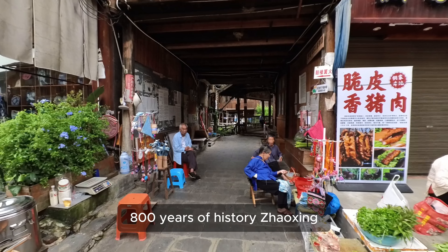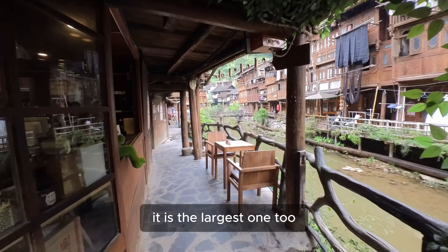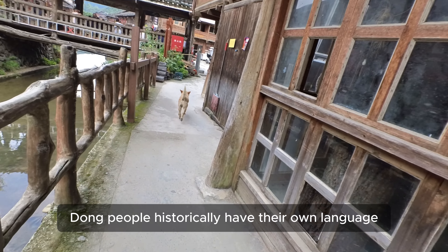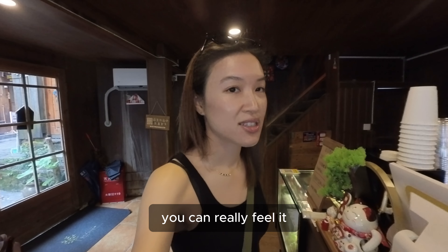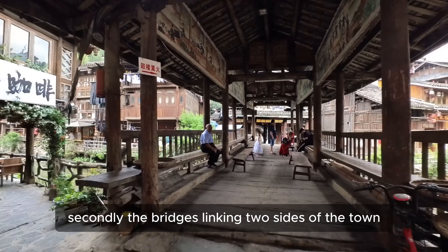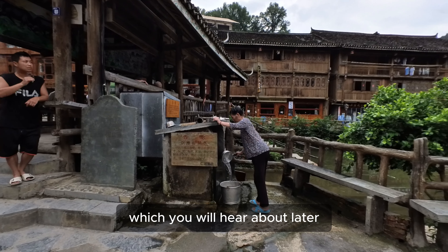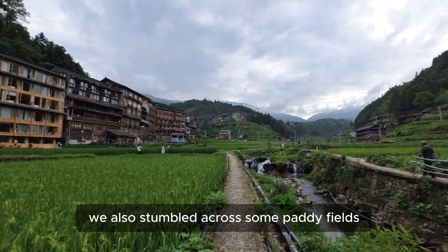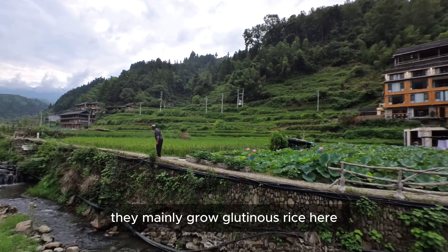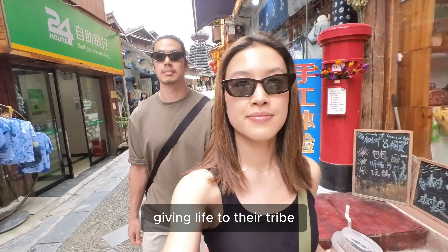With 800 years of history, Zhaoxing Dong Village is one of the most important Dong villages in the country. With more than a thousand households and 6,000 people, it is the largest one too. Houses here are built of wood, so they're particularly cautious of fire hazards. Dong people historically have their own language, lifestyles, and culture — and walking around, you can really feel it. There are three treasures of the Dong people: the drum tower where households meet and gather; the bridges linking two sides of town where you can also take shelter from rain; and the Dong songs, which you'll hear about later. We also stumbled across paddy fields, which was a nice surprise. These rice paddy fields hold significant cultural meaning — they mainly grow glutinous rice here, and the fields also breed fish and duck, giving life to the tribe.